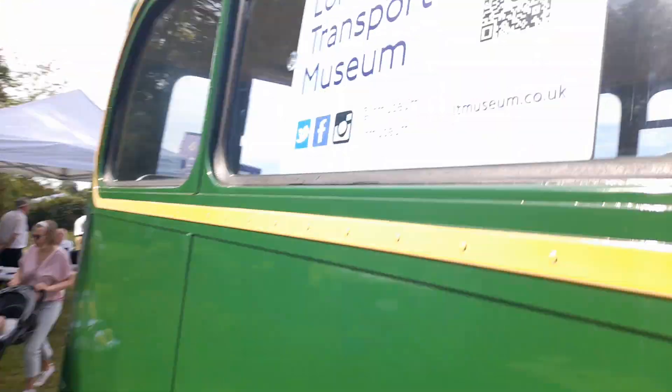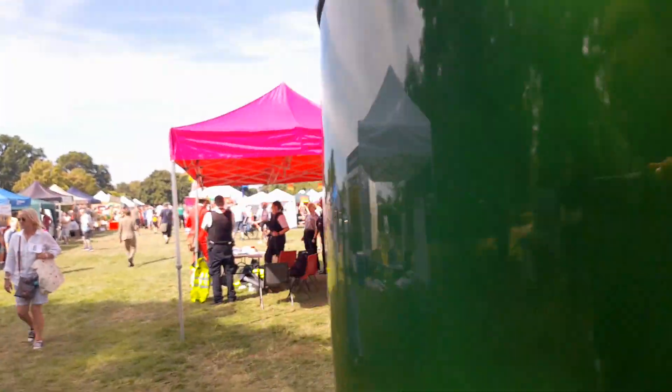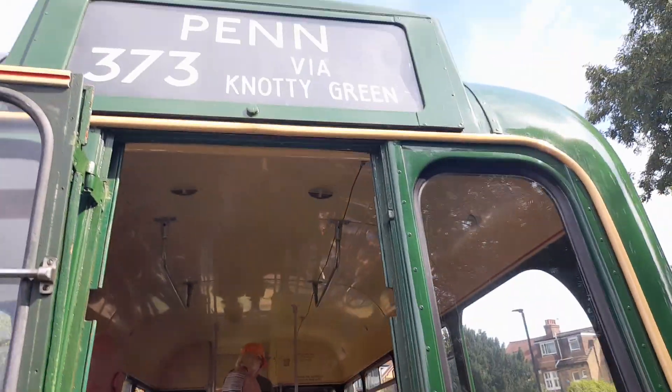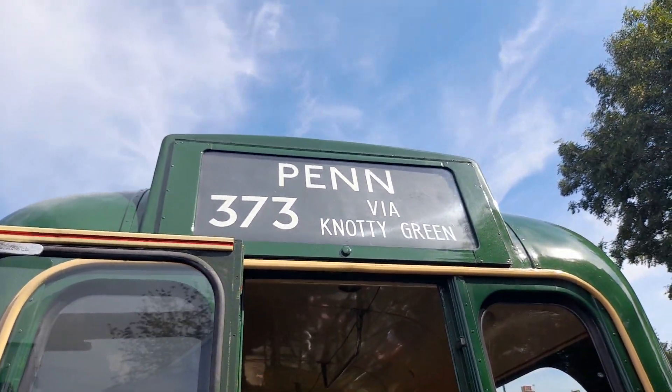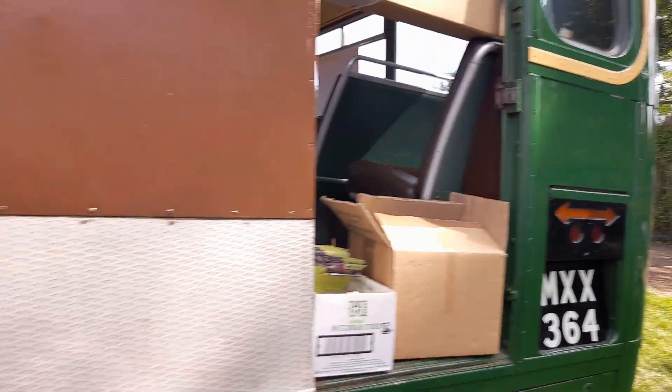This is GS64, and you'll see this belongs to London Transport Museum as a country area bus. It was allocated to Amersham and all other garages. It says route 373 to Penn via Notty Green, and it's in London Transport Country era livery.